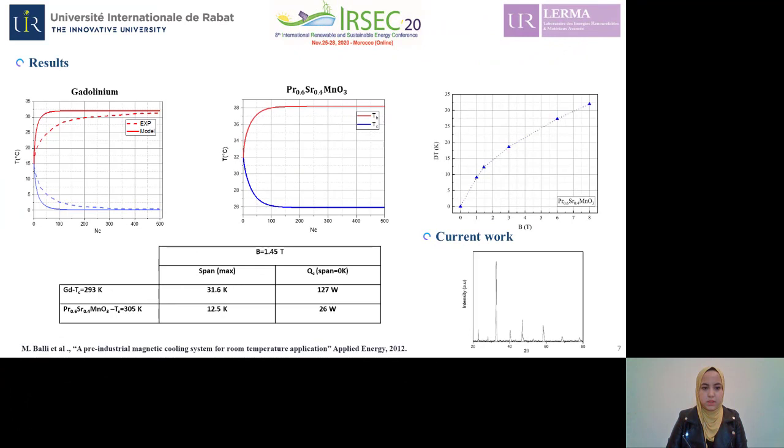To validate our model, we made a comparison between our numerical results and those found experimentally by a developed prototype in 2012. The regenerator considered in this experimental study is constituted of parallel plates of gadolinium. In this first figure, we can see the temperature evolution of both sides — hot and cold ends of the material — as a function of Ericsson cycle number. The obtained maximum temperature span is about 32 Kelvin.